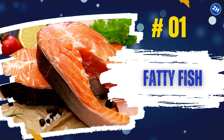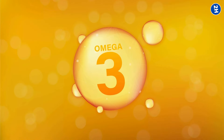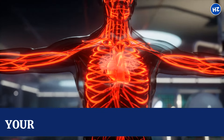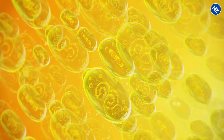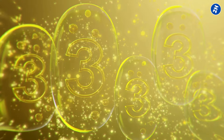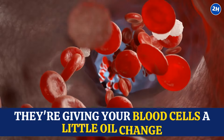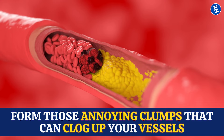Number 1: Fatty Fish. The magic in fatty fish lies in omega-3 fatty acids. They're like the superheroes of the nutrition world and have a particular fondness for your blood vessels. Imagine your blood vessels as the highways of your body, and omega-3s are the smooth operators that keep the traffic flowing. Studies have shown that omega-3s have this fantastic ability to make your blood less sticky — like giving your blood cells a little oil change, making them less likely to form annoying clumps that can clog up your vessels.